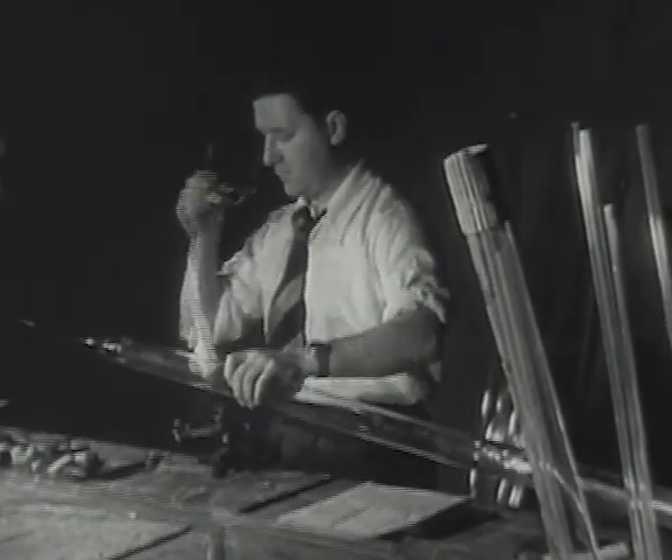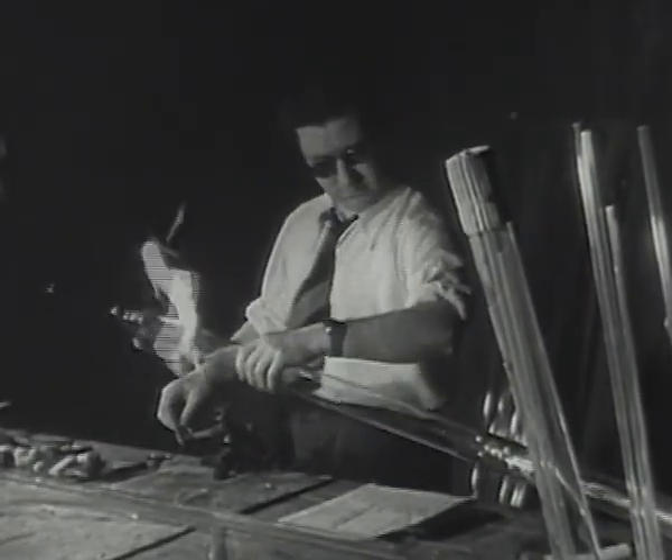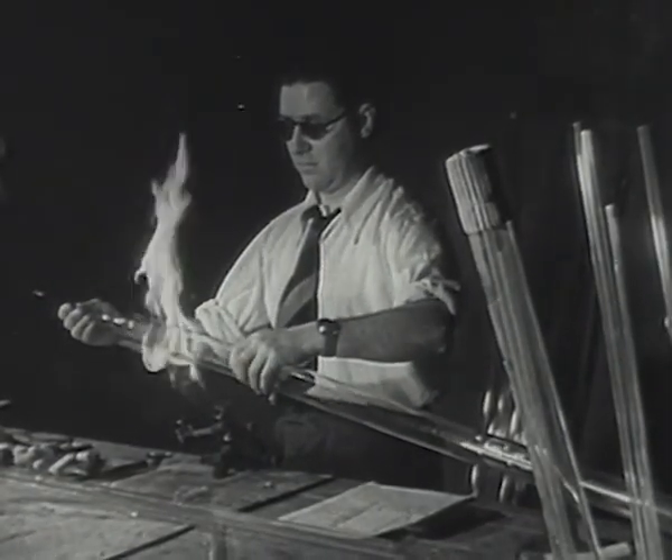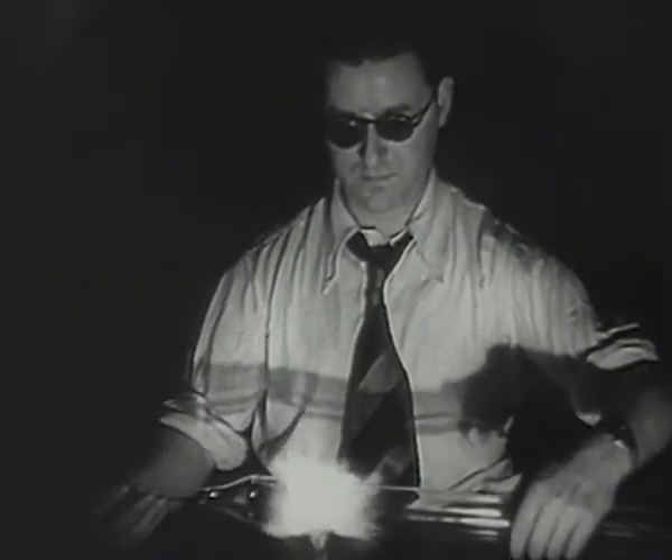His equipment is simple: hollow glass cylinders of all sizes, a flame, his fingers, the breath of his lungs, and the knowledge acquired during the 16 years he spent in the craft.